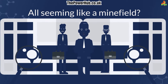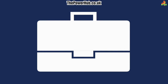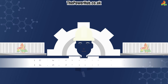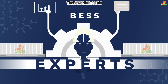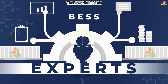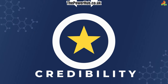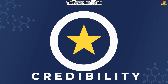All seeming like a minefield? It doesn't have to. When you decide to work with us, we take care of everything. Our BESS experts understand the market, speak the language of the energy suppliers, organize the investment, and understand the planning implications. We manage the whole process from start to finish. Our credibility in this space ensures a quick, responsive, and smooth transition.